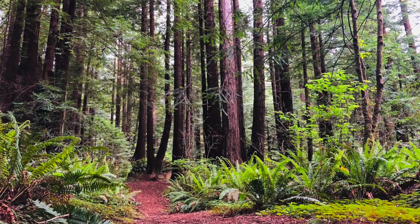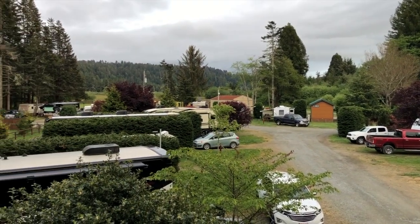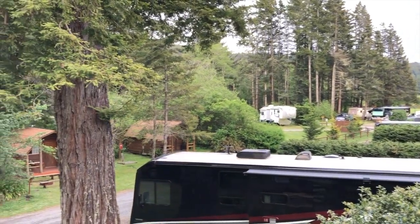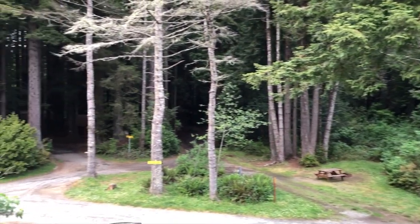Then we stayed at the Redwoods KOA up in Crescent City, California, right near the border with Oregon, essentially right outside of Redwoods National Forest. The campground had massive redwoods in it - it was a small campground - and it was $55 a night. That was at the end of May, so again, just like Tucson, popular destinations increase their prices seasonally. Definitely take a look at that factor as well.